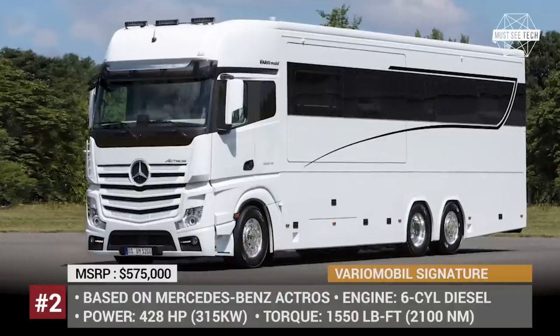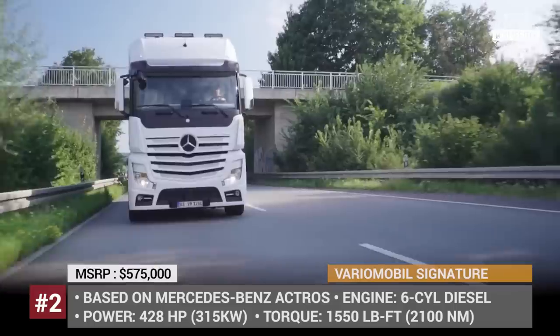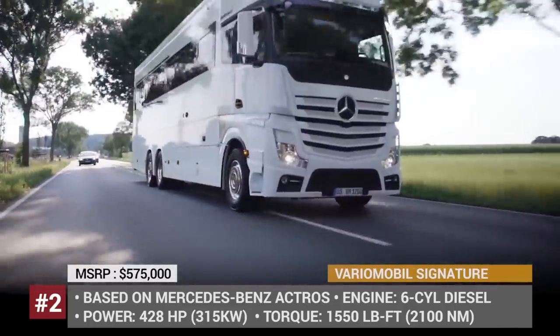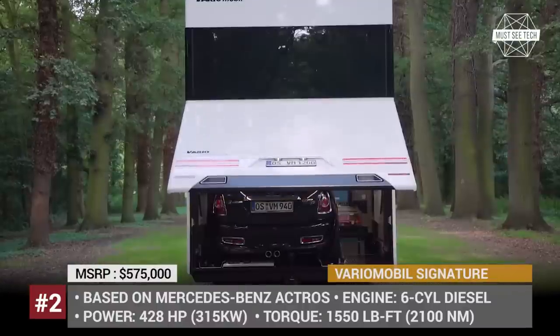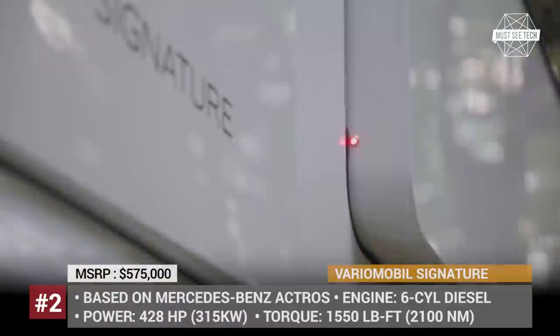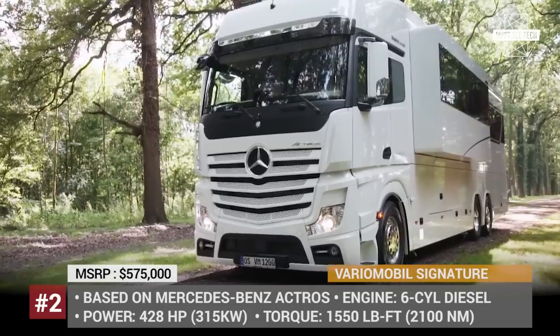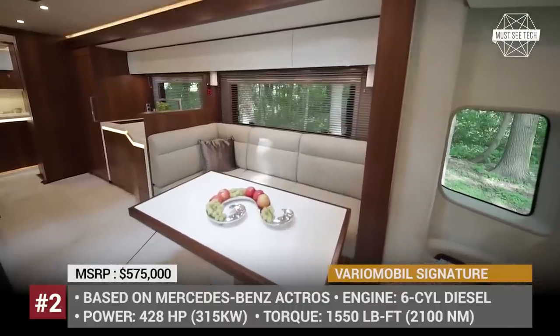Vario Mobile Signature. Though this motorhome might not look like your dream house, do not let the first impression fool you. On the inside, this rough-looking wheelhouse has everything a traveler needs on a long journey. It comes with a full-size bathroom with a shower and a toilet, a dining area with a compact kitchen, and a bedroom with a king-size bed, plus an additional sleeping zone for kids or friends.